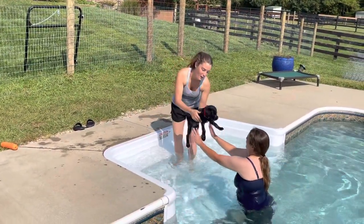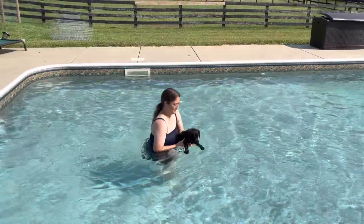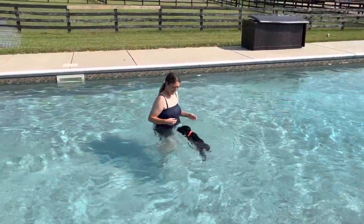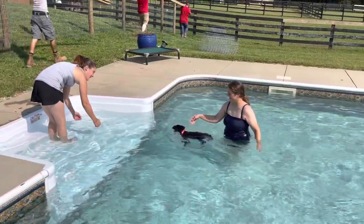We're gonna do a lot of swimming training with Vernus as we develop him over the next year or so. Here at Protection Dog Sales, we don't sell puppies unless you want a contract with us. Look at that — making a U-turn, heading back for the steps. They figured out pretty quickly where those steps are.